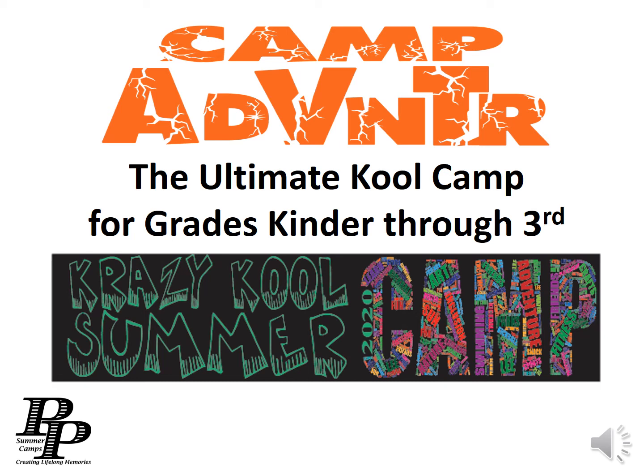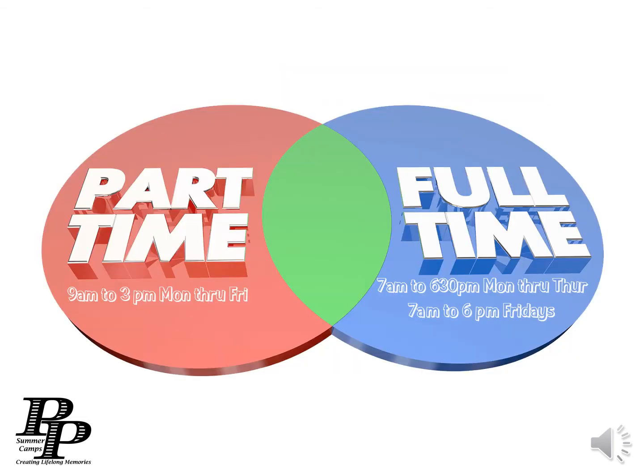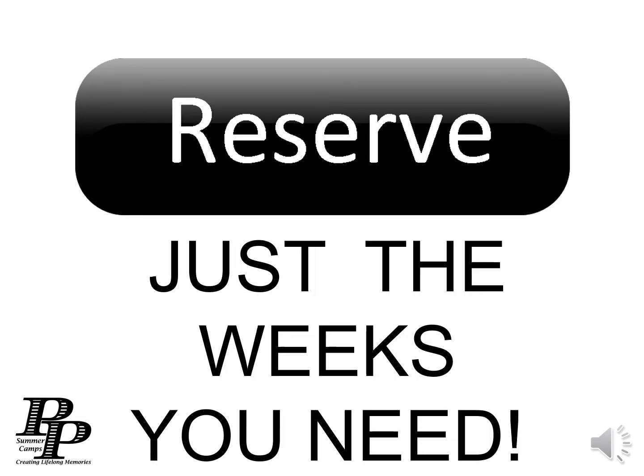Thank you for visiting the Peak Performance Camp Adventure Ultimate Cool Camp for grades kinder through 3rd. Our all-inclusive tuition includes full and part-time options. You reserve just the weeks that you need.